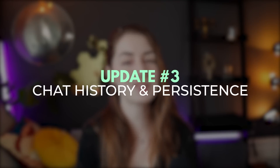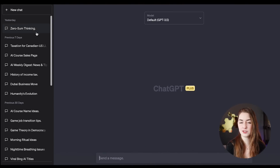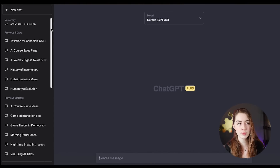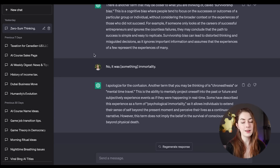Major update number three is chat history and persistence. Microsoft says this is one of the most requested features, and I can definitely see why. Up until this point, Bing chat has had no way for you to save your chats — you can't go back and open a session once it's closed, which is one of the reasons ChatGPT has been more of a front runner, since it saves all your chats on the left-hand side. But Bing, until now, did not have that.